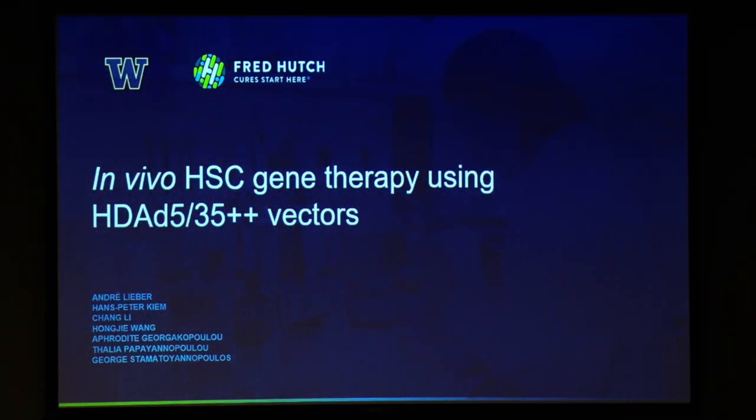Our next speaker is Dr. Andre Lieber from the University of Washington here in Seattle, where he's a professor in the Department of Medicine. He'll talk to us about the use of adenoviral vectors for in vivo delivery. Thanks so much, Andre.